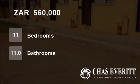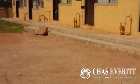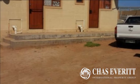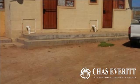Welcome to this 11-bedroom house for sale in Swide, South Africa for 560,000 Rand. Ideal investment in your future — a house with 10 flats. Cash only.